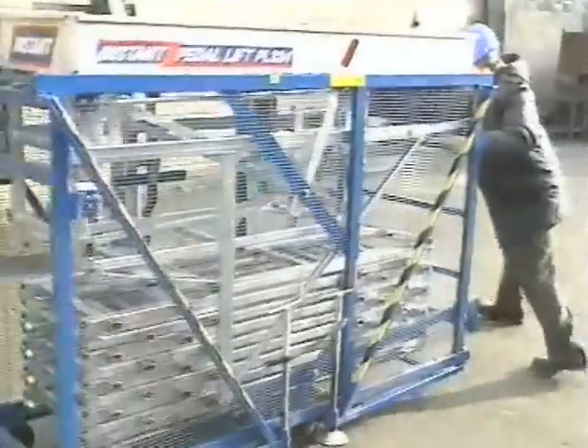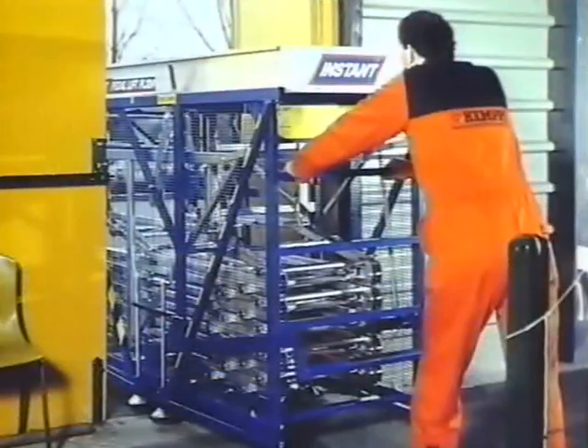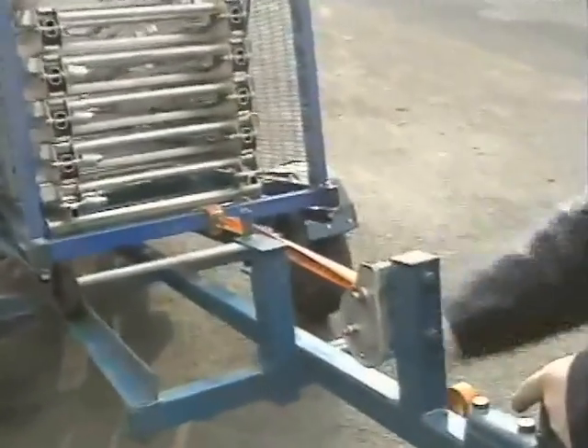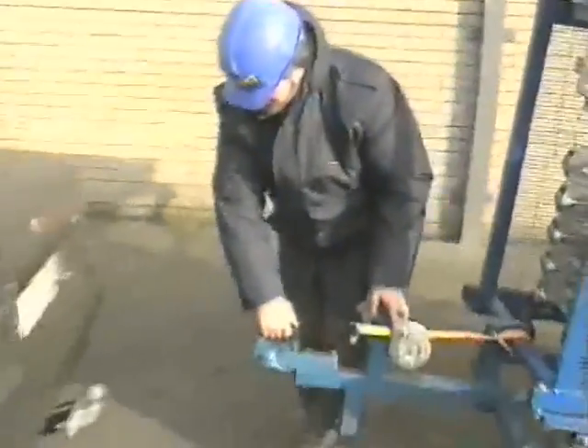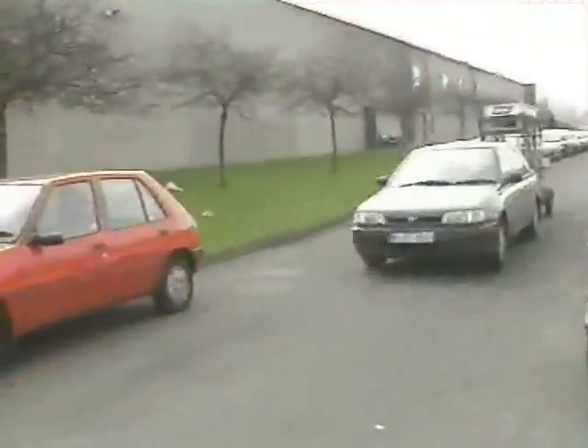The Pedalift PL324 is easy to manoeuvre, goes through a standard door, and requires a minimum of storage space. The Pedalift PL324 is easy to transport, and rental companies will appreciate its easy loading trailer option. It's a labour-saving one-man operation.